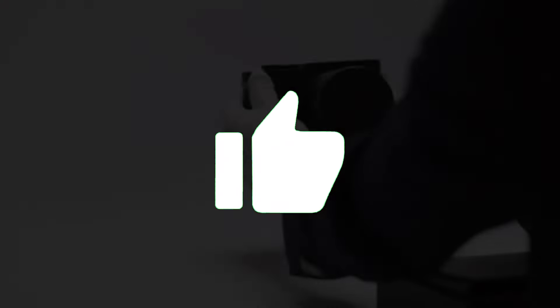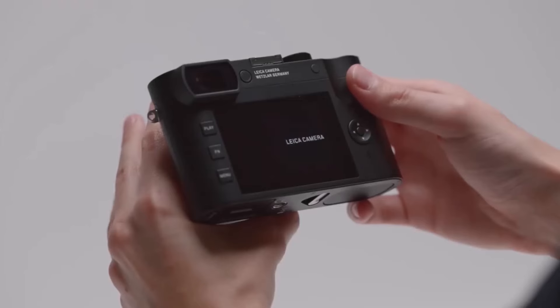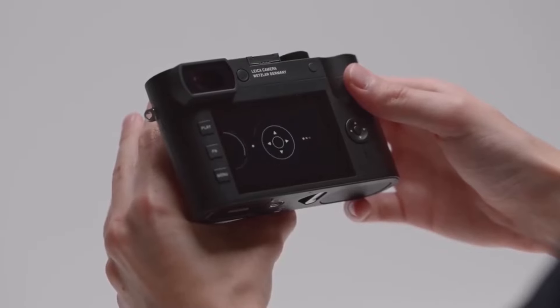Hit the subscribe button, give a thumbs up or down, and comment about which one is best for you. Okay, let's get started.